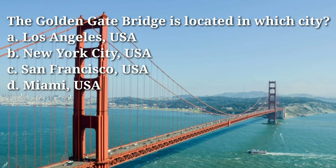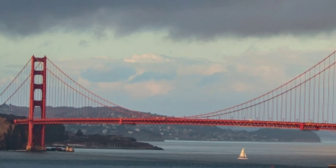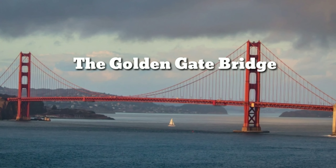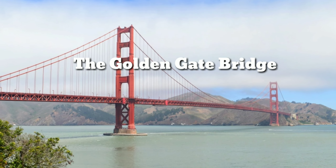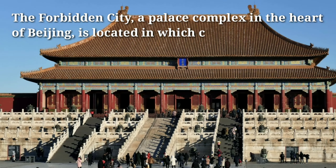The Golden Gate Bridge is located in which city? Answer: C, San Francisco, USA. The Golden Gate Bridge is a suspension bridge that spans the Golden Gate, connecting San Francisco to Marin County in California, USA.